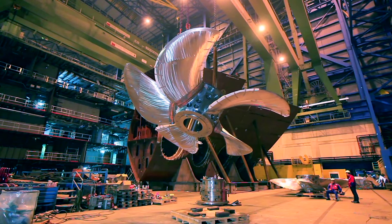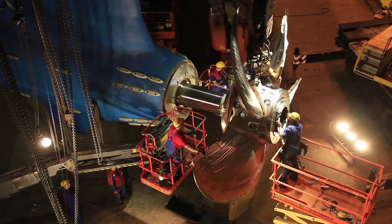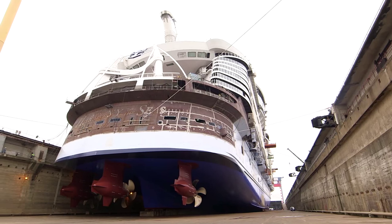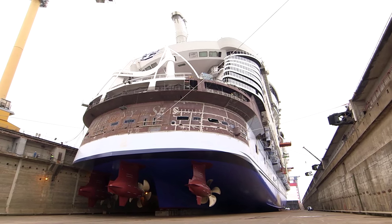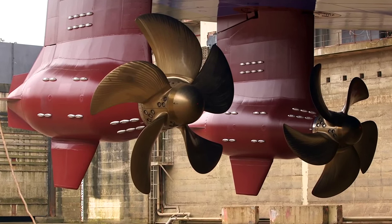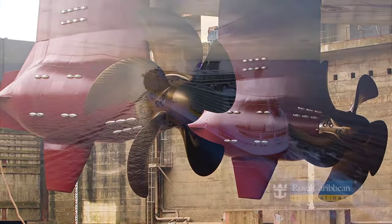Then they go ahead and put the actual propellers on the Azapods. When you're talking about ships as big as Allure and Oasis of the Seas, the only way you can really have a cruise ship that big is by having these huge Azapods, which are just fantastic engineering marvels.